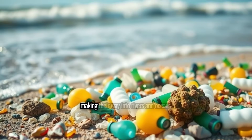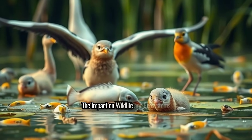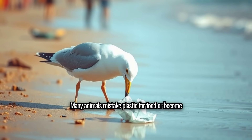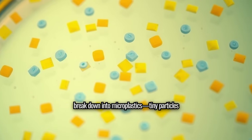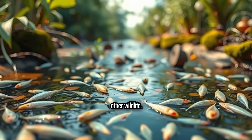Eventually they make their way into rivers and oceans. Many animals mistake plastic for food or become trapped in it. Over time, large plastic pieces break down into microplastics — tiny particles that can be ingested by fish, birds, and other wildlife.